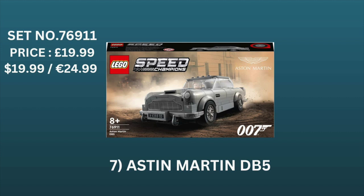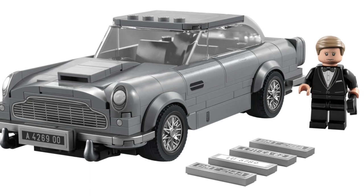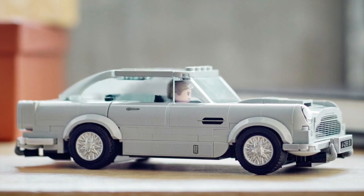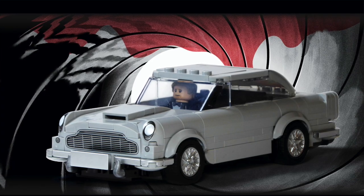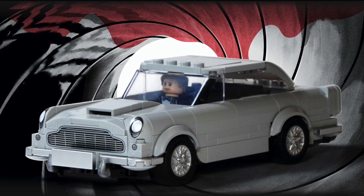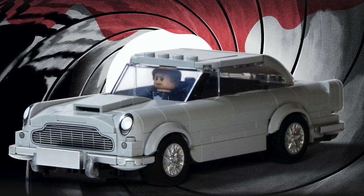Moving on to number 7, we have the Speed Champions Aston Martin DB5, set number 76911, priced at $19.99 in the UK and US and $24.99 in Europe. When this set was originally leaked, the Lego community couldn't believe how lucky we were to get a James Bond car and minifigure. Lego absolutely knocked it out of the park with the iconic car design, and the James Bond minifigure was so cool. It's hard to see Lego ever making another James Bond set in the future, and bearing in mind it was only released in August 2022, it will have barely been on shelves for just over a year — a short shelf life, amazing design, great minifigure.